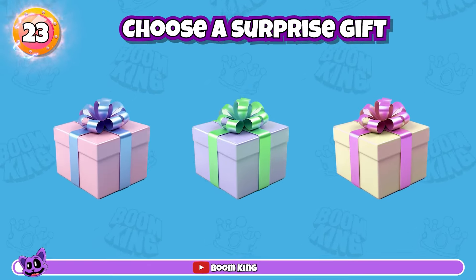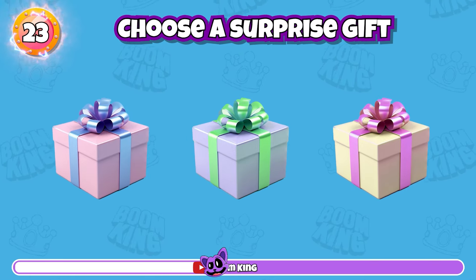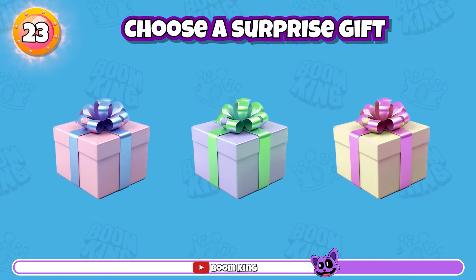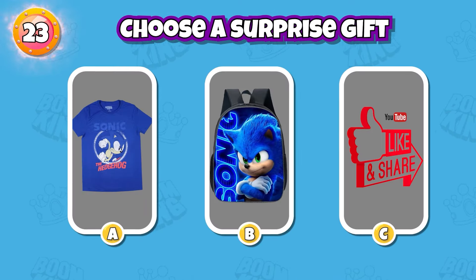Round 23: Choose a surprise gift. This is a reward for you. Please comment below about your choice.